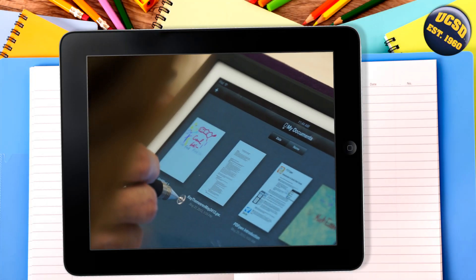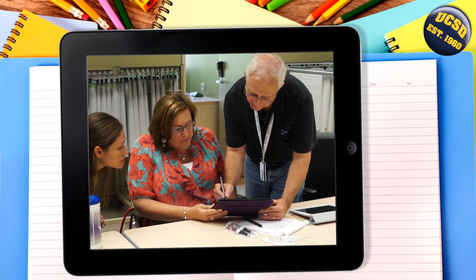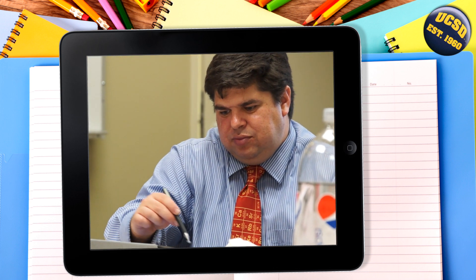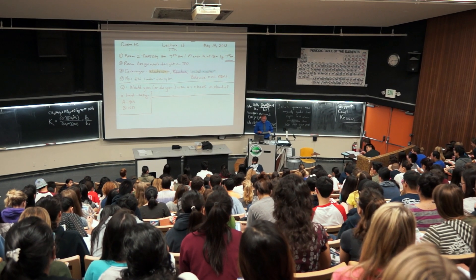In spring quarter 2013, Academic Computing and Media Services at UC San Diego ran a pilot program that put iPads into the hands of faculty to explore their use in higher education.